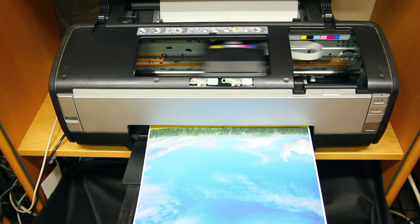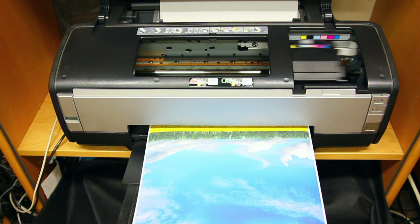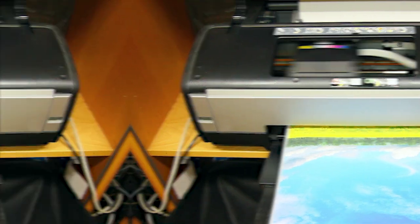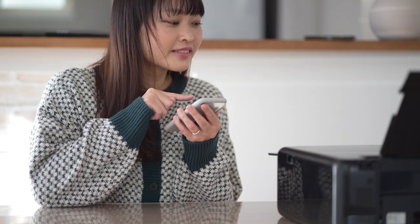Whether you're a professional photographer, an artist, or simply someone who loves to preserve memories, a good photo printer is essential for producing vibrant, true-to-life images that last. With so many options available, choosing the right photo printer can be overwhelming.